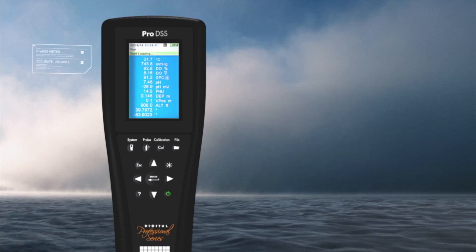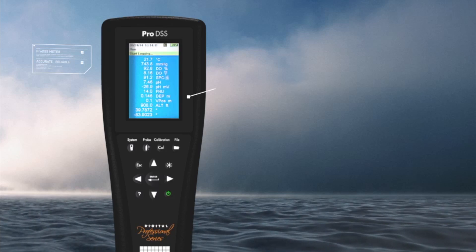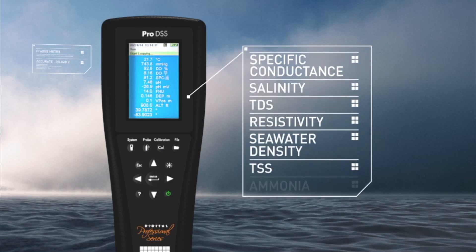The ProDSS handheld can also record GPS coordinates of sampling locations and is capable of calculating specific conductance, salinity, TDS, resistivity, seawater density, TSS, and ammonia.